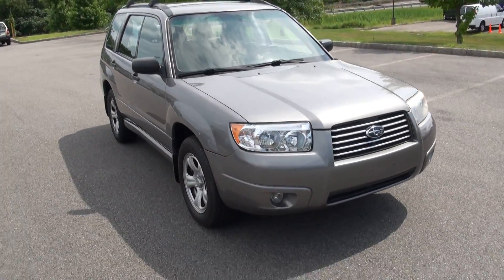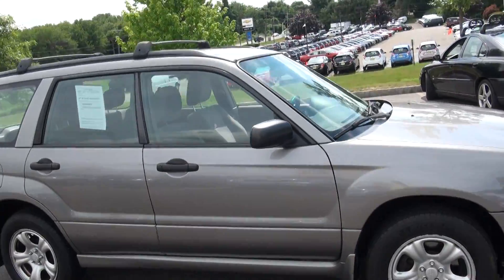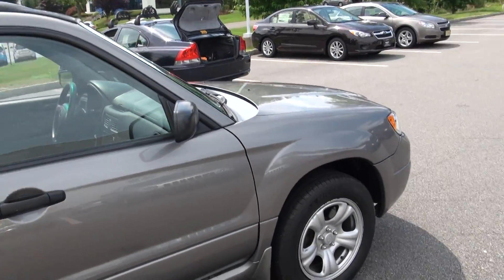Welcome to Subaru 46. Once again, this is a very nice Subaru Forester, just traded. 2006.